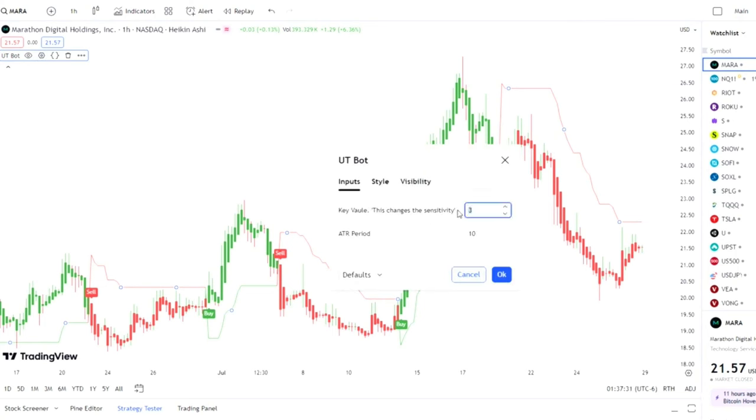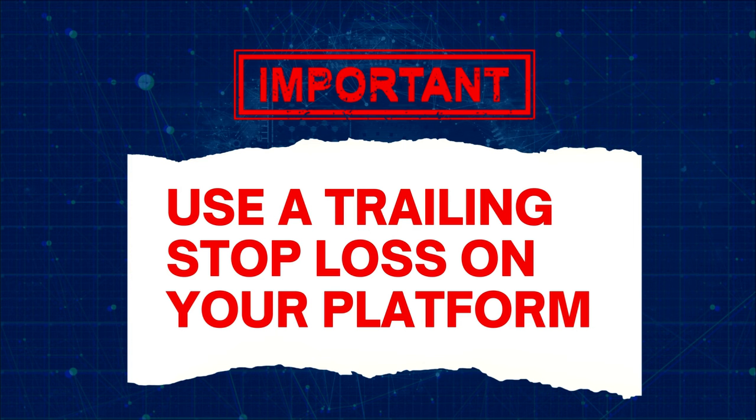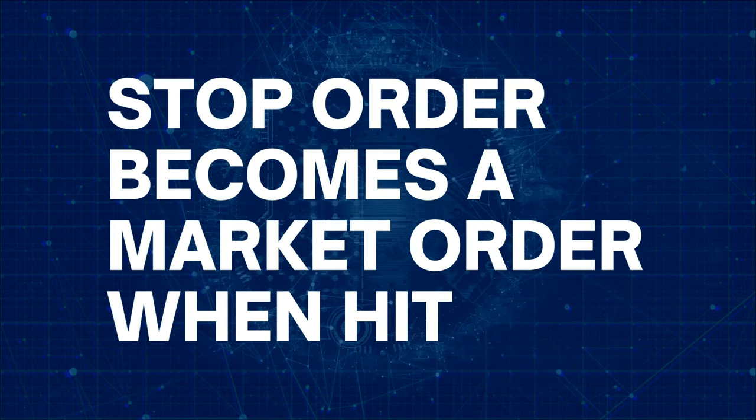Now we have some excellent buy and sell signals on the chart. For long trades, wait for the first green candle after the buy signal is finished. Buy the stock at the beginning of the second green candle with a stop loss right at the green ATR line. You can set up a trailing stop loss so that you don't need to attend your computer — the stop loss will update itself as and when needed. You don't even need to manually exit a trade because the stop loss or trailing stop will become a market order when the stock price hits them.